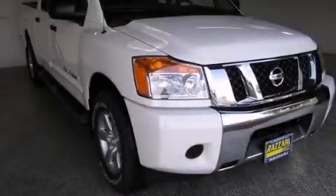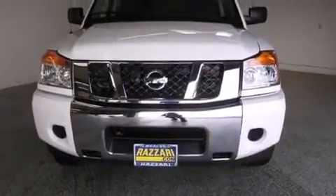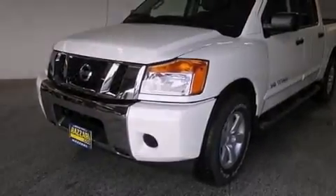This is a brand new 2014 Nissan Titan, made for the job site, the trail, and the town. This truck has a 5-speed automatic transmission and a 5.6 liter V8.